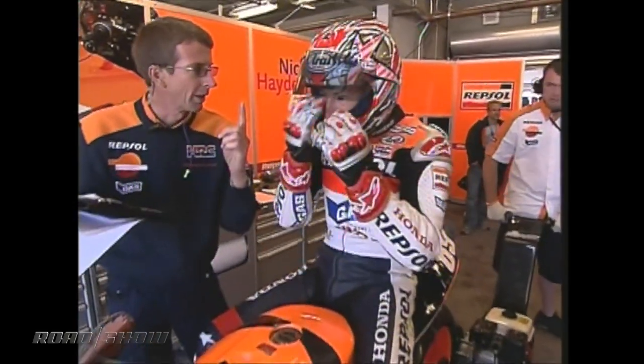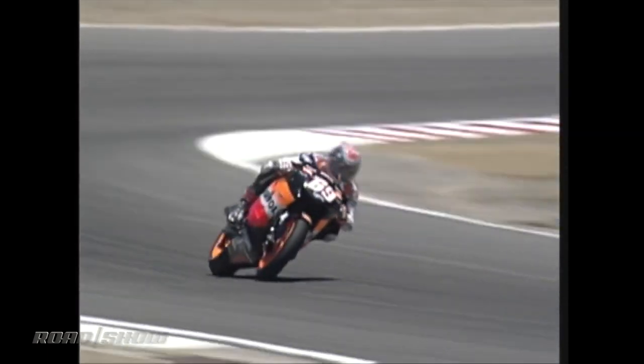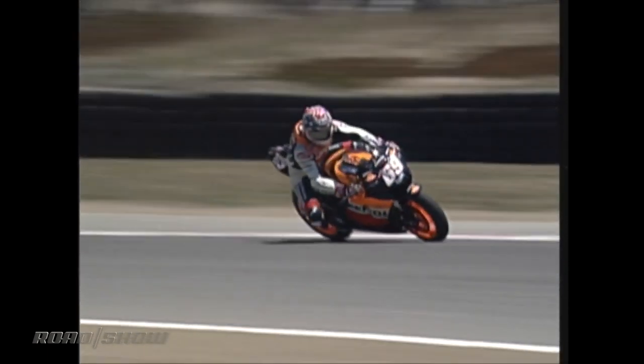Nicky would spend most of his MotoGP career riding some variation of this bike, a Honda RC211V. A prototype machine, it's custom built for racing from the ground up and is powered by a 990cc V5. The bike weighs just 326 pounds — that's 100 less than a road-going superbike — and makes somewhere around 250 horsepower. It's quite a ride, a ride that would carry Nicky to his MotoGP championship in 2006.